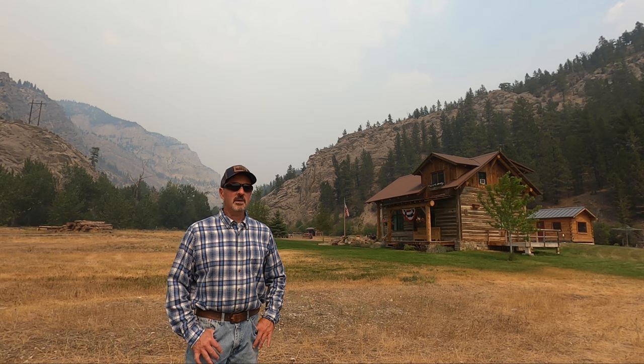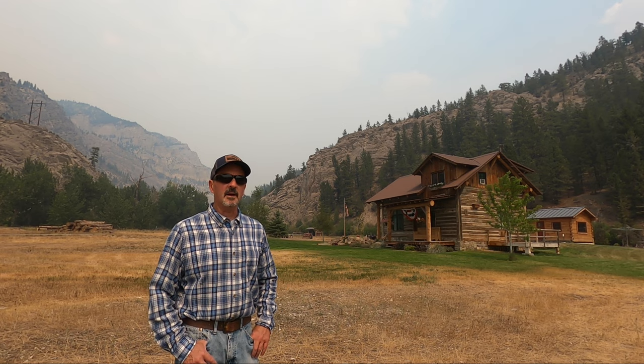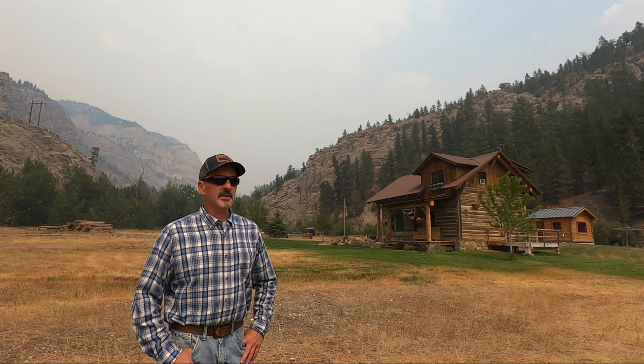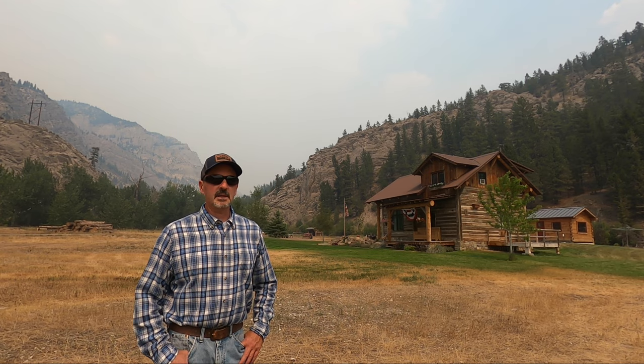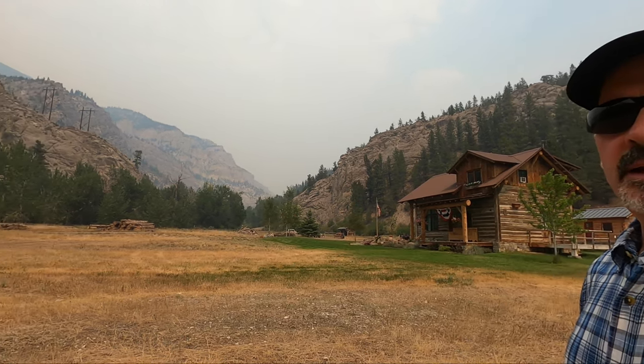Right now things are just super dry. It's been really, really hot for several weeks — very unusual to be that hot for that long here. The yard is irrigated so it's green, but everything else is just bone dry. You can see there's quite a bit of smoke in the air.